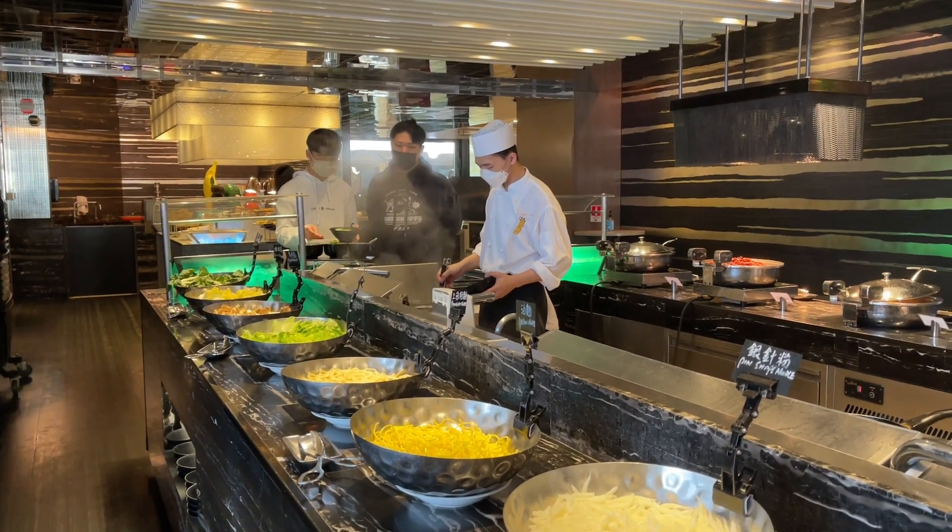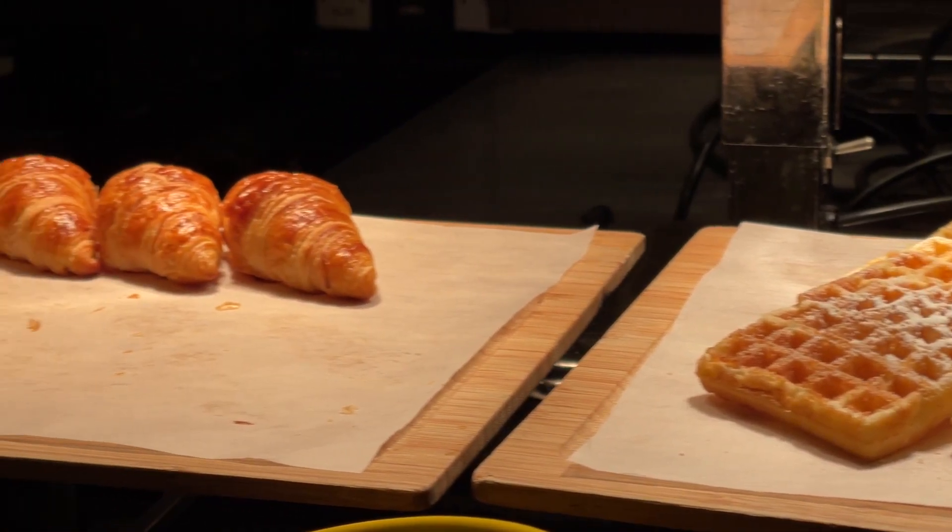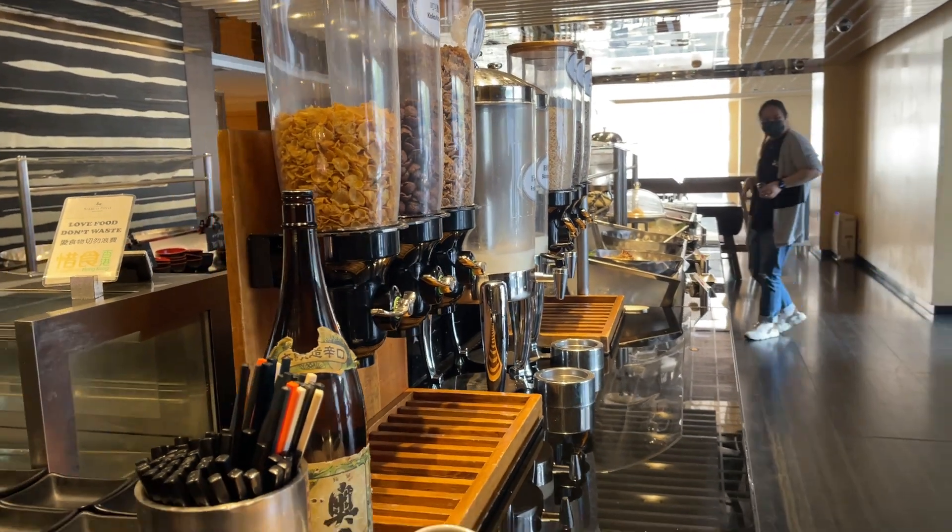They have a noodle bar, a Chinese food section, and of course Western food with carbs and cereals, etc., and of course, tea.